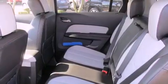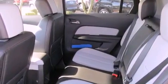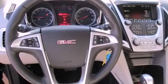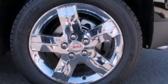Front fog lights, privacy glass, an anti-lock braking system, a keyless entry system, and leather seats provide great support and create an overall luxurious feel.